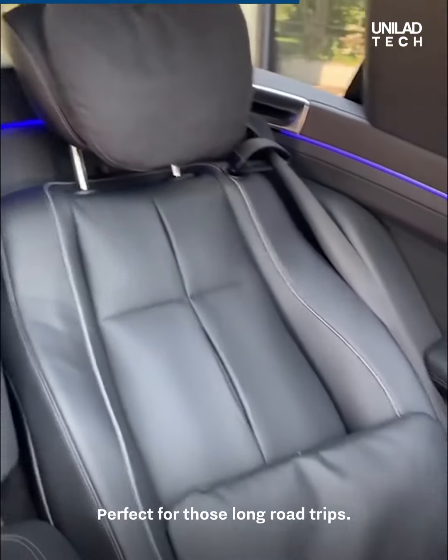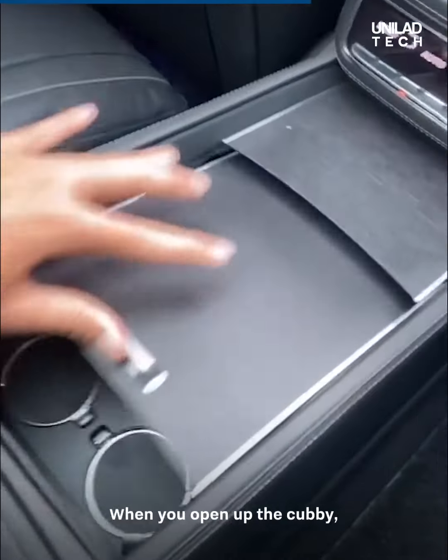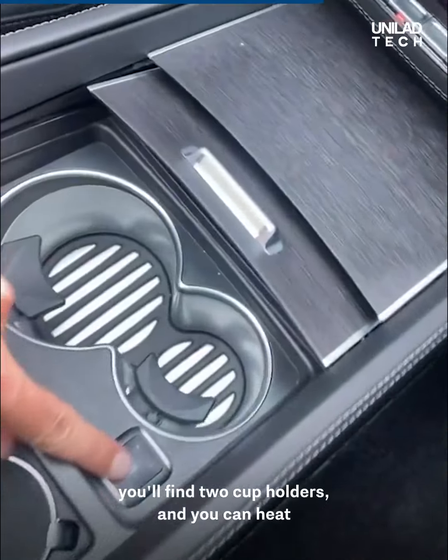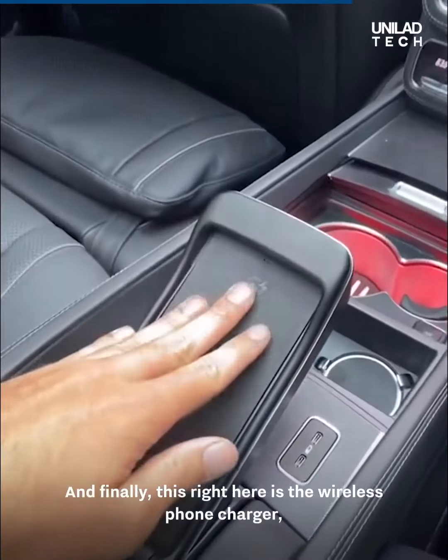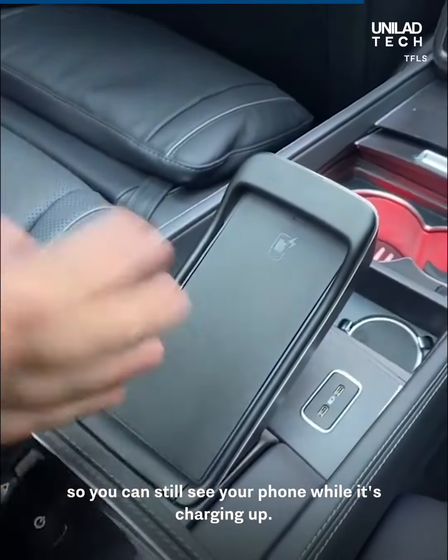Perfect for those long road trips. When you open up this cubby, you'll find two cup holders that can heat and cool both cups. And finally, this right here is the wireless phone charger, so you can still see your phone while it's charging.